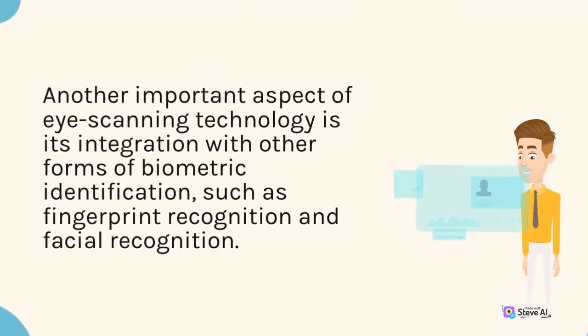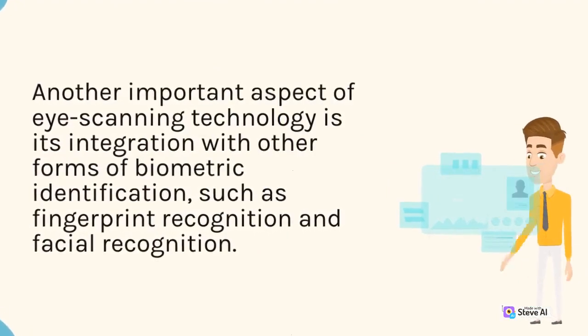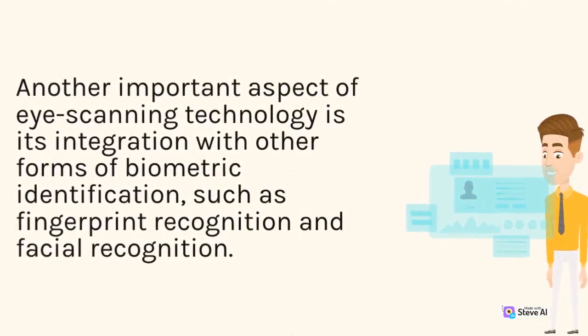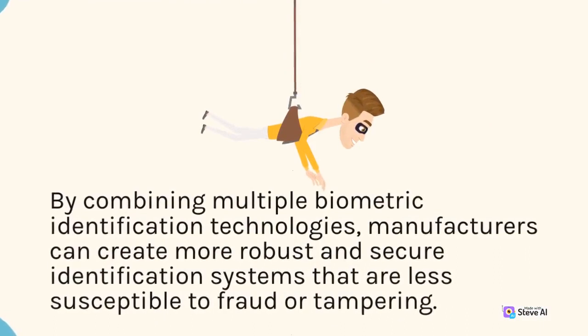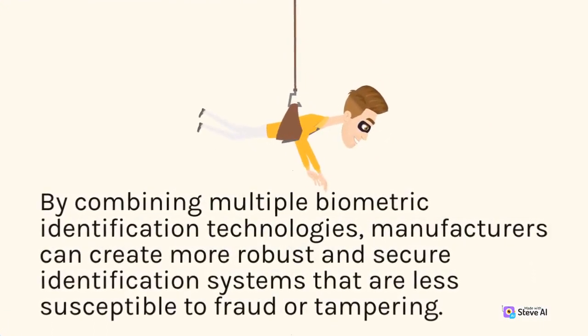Another important aspect of eye scanning technology is its integration with other forms of biometric identification, such as fingerprint recognition and facial recognition. By combining multiple biometric identification technologies, manufacturers can create more robust and secure identification systems that are less susceptible to fraud or tampering.